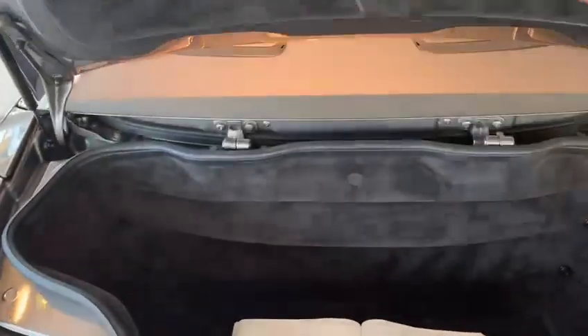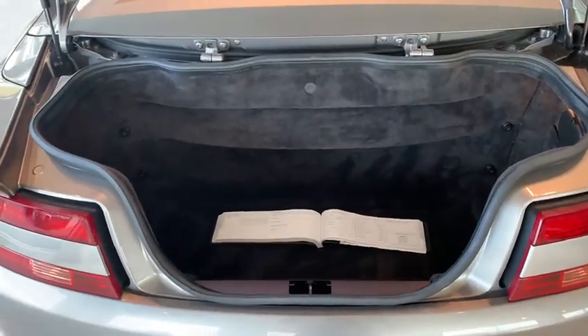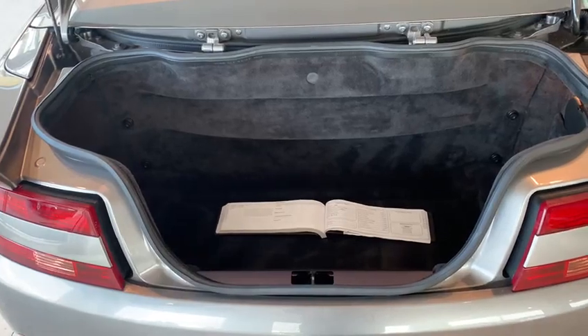Let me just open up the boot so you can see the boot space as well. There's great boot space there for a couple of squishy bags to go away for a weekend, or a set of golf clubs.